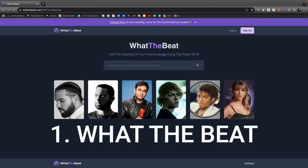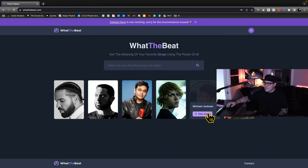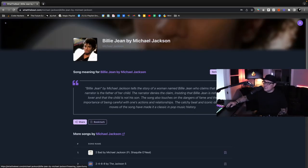This one is called What the Beat. Get the meaning of your favorite song by using the power of AI. Let's check out some Michael Jackson — click on Billie Jean. And look, there's even a way to switch from serious to funny.